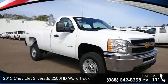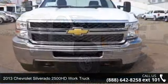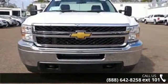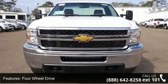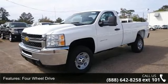Imagine yourself in this 2013 Chevrolet Silverado 2500 HD. This may be the set of wheels you've been looking for. This vehicle comes with a reliable 8-cylinder engine, connected to a smooth shifting automatic transmission.